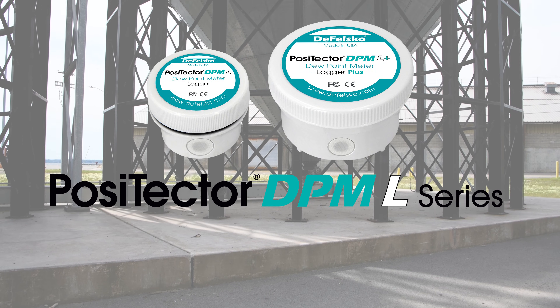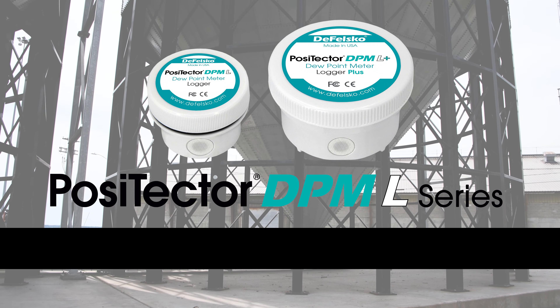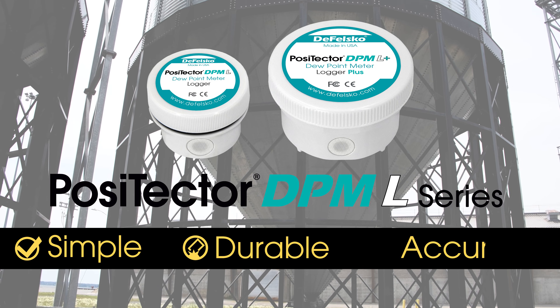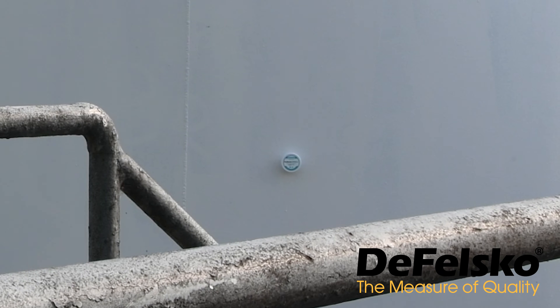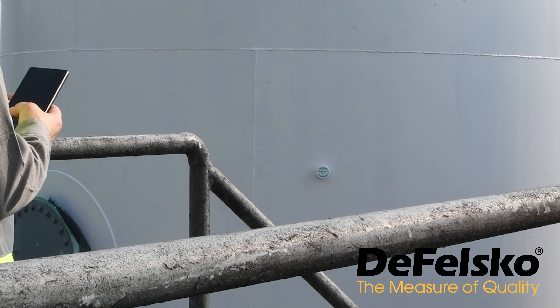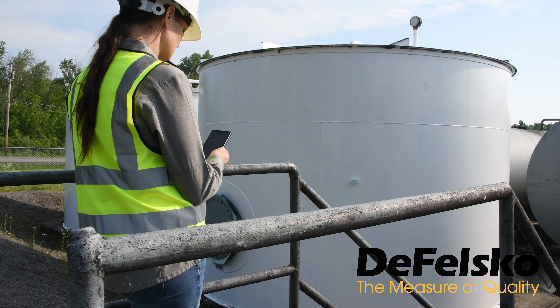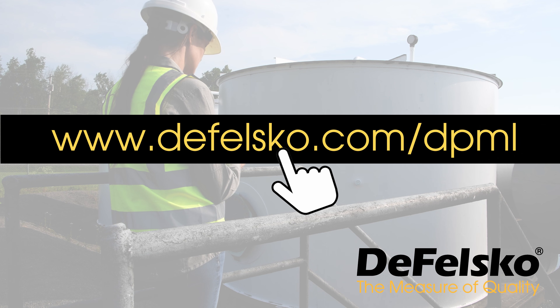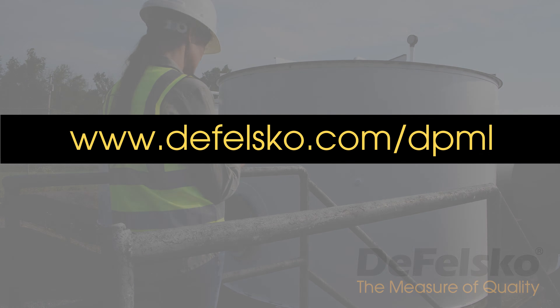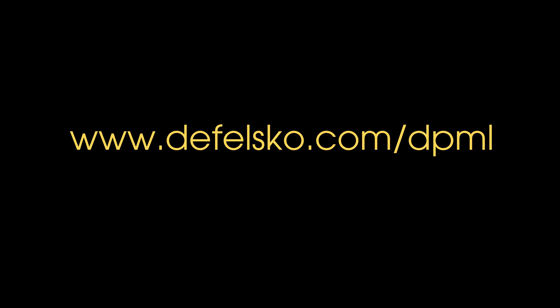PosiTector DPML dew point meter loggers are the simple, durable, and accurate solution for measuring environmental conditions. Backed by DeFelsko's renowned quality, customer service, and exceptional two-year warranty, PosiTector dew point meter loggers are the ideal choice for environmental monitoring.